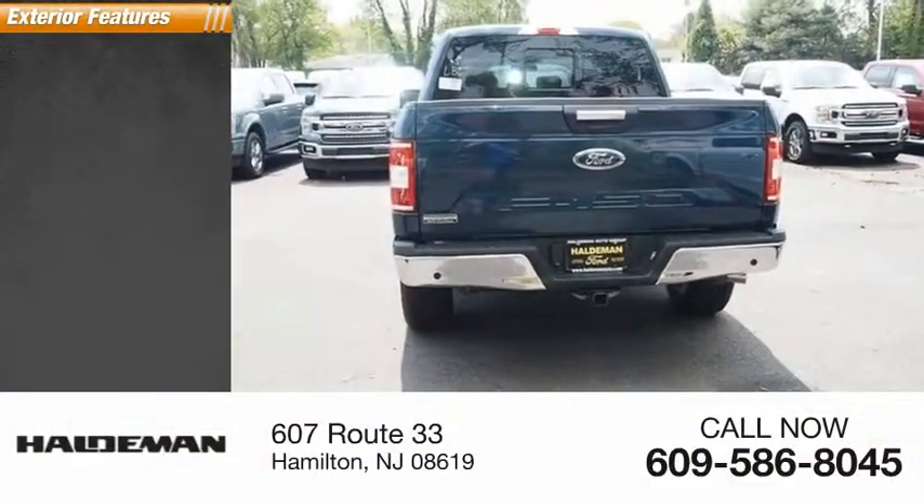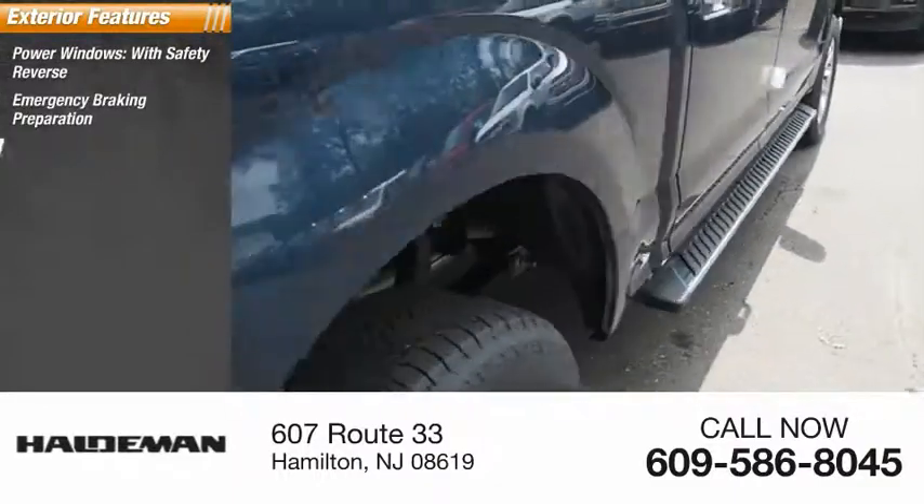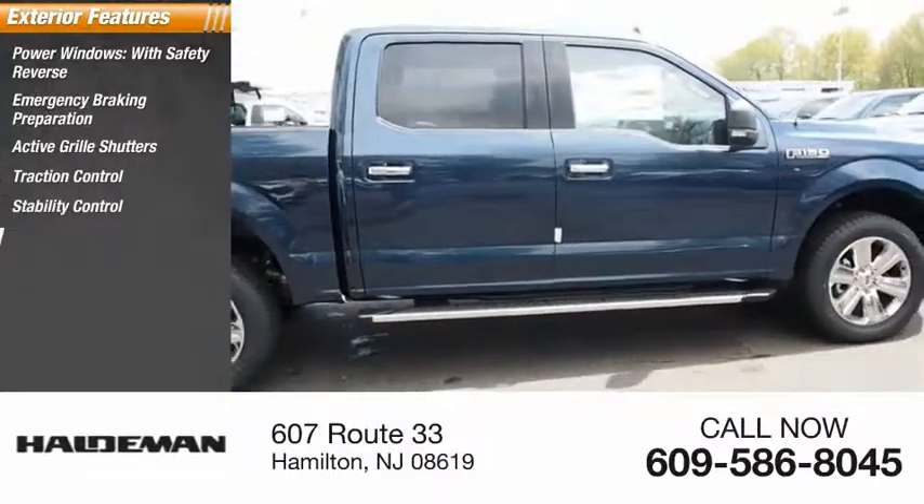Here are some of this vehicle's great options: power windows with safety reverse, emergency braking preparation, active grille shutters, traction control, stability control, front suspension type.